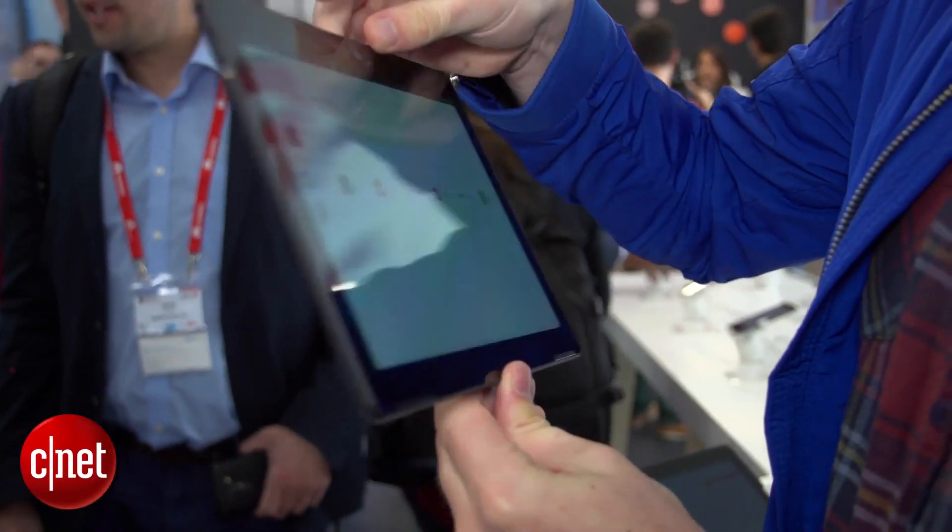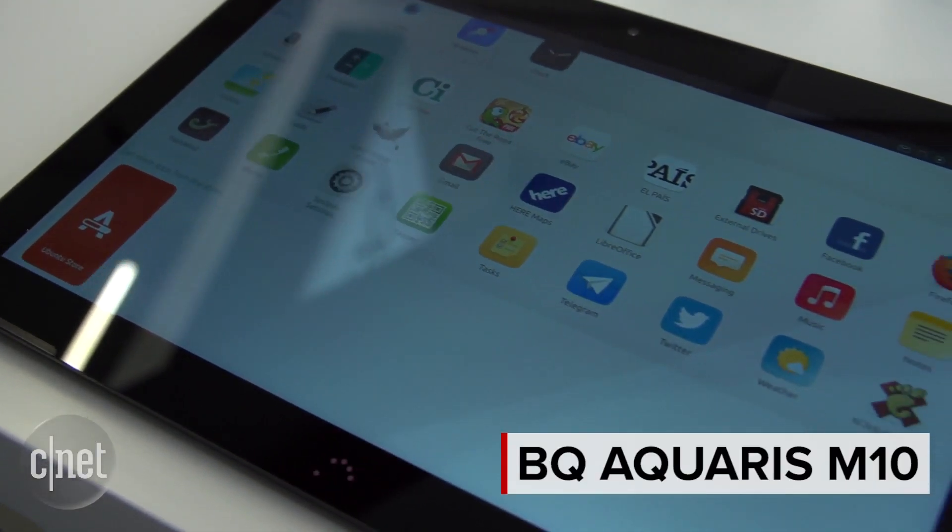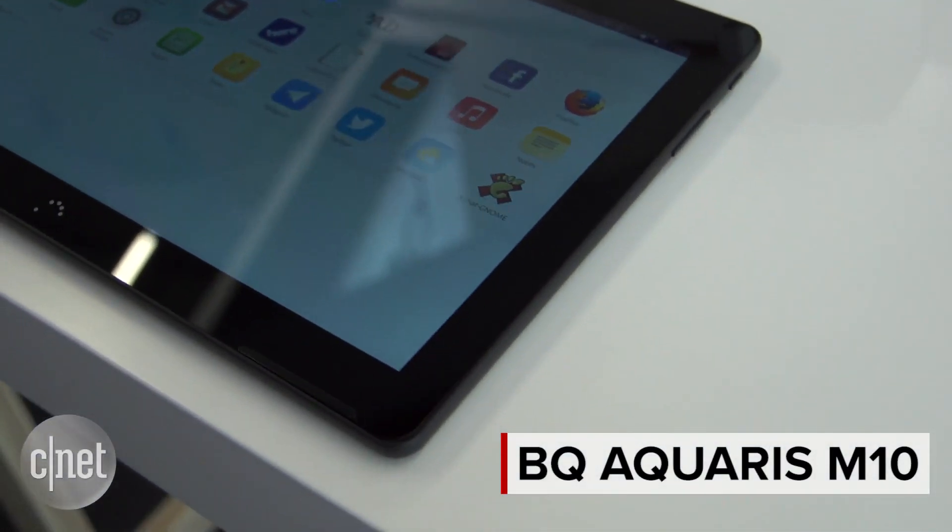Here's a tablet with a difference — that difference being that it's running Ubuntu. It's the BQ Aquaris M10 Ubuntu Edition tablet and it's got some tricks up its sleeves. So unlike Android or iOS, this tablet is running Ubuntu, which is a very gesture-based operating system. If you're not familiar, let's give you a quick tour.